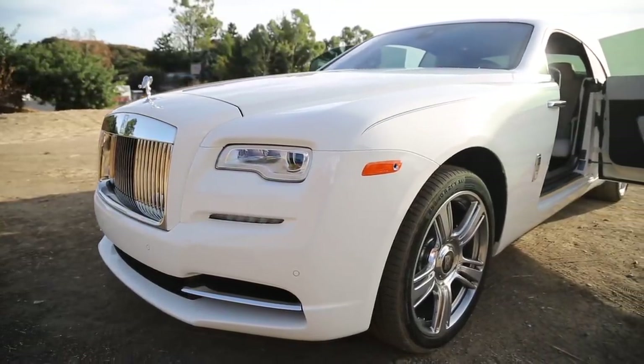The Wraith has always been my favorite Rolls ever since it came out. With its gorgeous looks, powerful engine, elegant interior, and starlit headliner, what's not to like about it? Well, other than the price, but we're in Beverly Hills where looking at prices is for peasants.